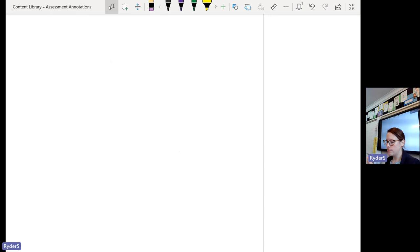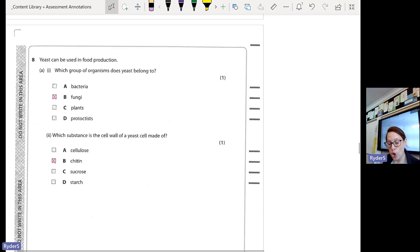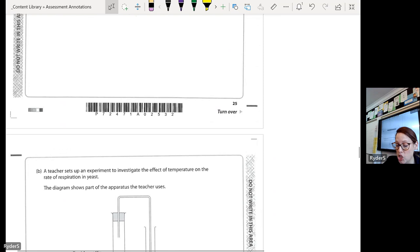For question 8A, some of you have not got solid knowledge on the different kingdoms. You need to know your five kingdoms: animal, plant, fungi, prokaryotes or bacteria, and protists. You need to know how their cells are different because they might give you a picture of a cell or ask questions like: what substance is the cell wall of yeast made of, or what is yeast an example of? You need to know examples and what their cells look like.